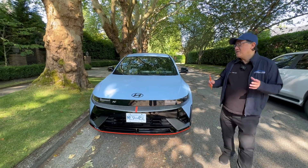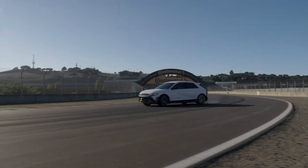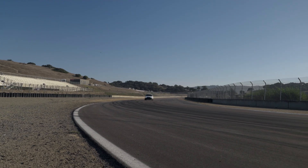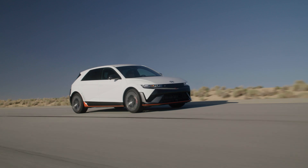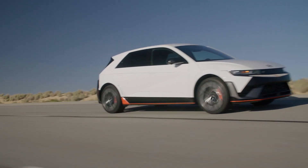Welcome back. I'm very fascinated by this Ioniq 5N, which is the high performance version of the Ioniq 5 that we already know. But this is no ordinary high performance electric car — this one truly mimics a gasoline powered sports machine, and more on that later on.